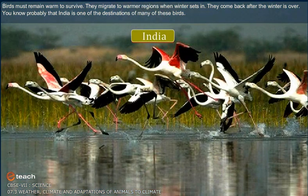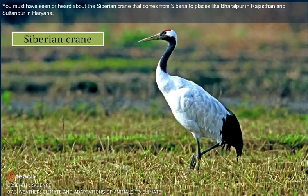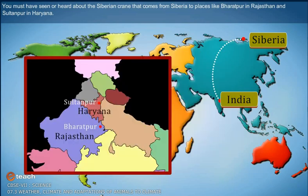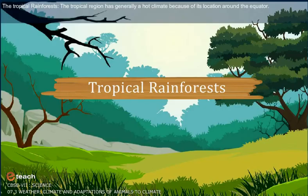India is one of the destinations of many of these migratory birds. The Siberian crane comes from Siberia to places like Bharatpur in Rajasthan and Sultanpur in Haryana.